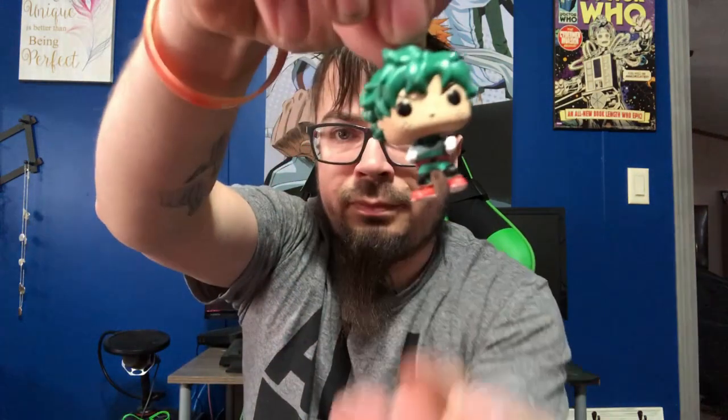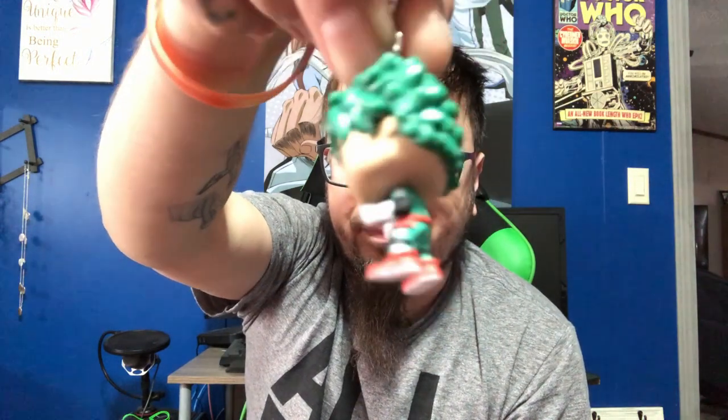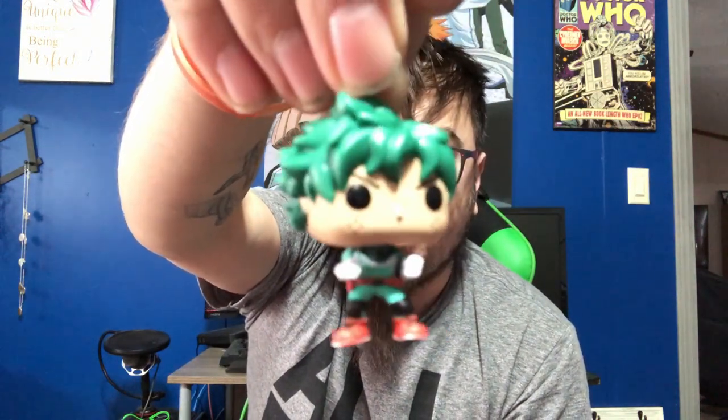Let's open up this Deku keychain real fast. Very cool!